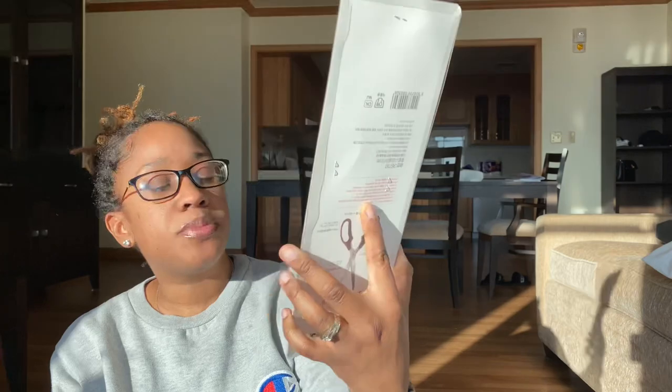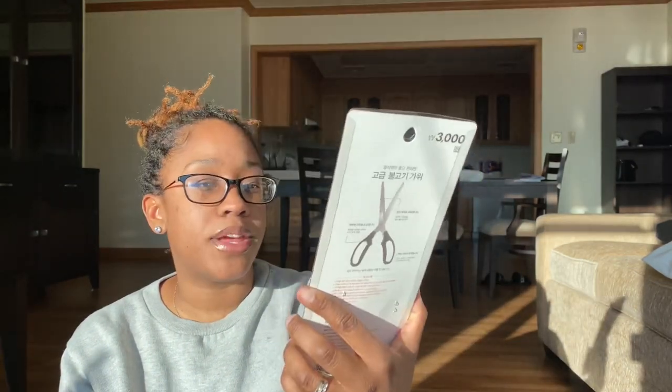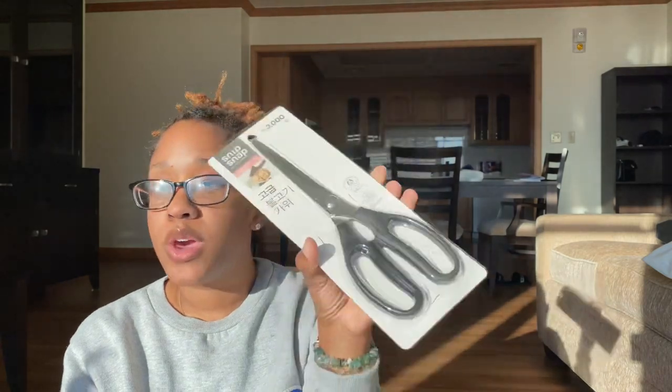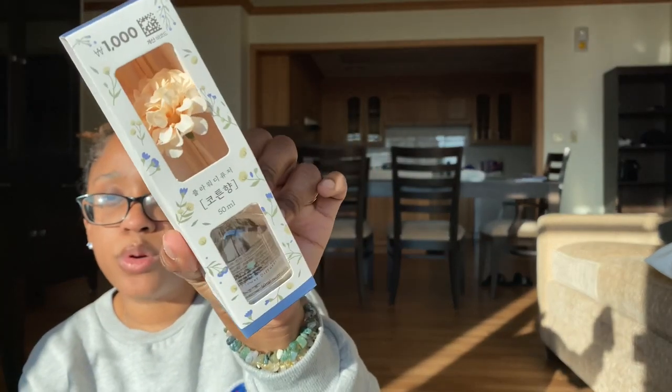The next thing I got were some kitchen scissors — just plain kitchen shears. I really need some; I use kitchen scissors a lot and I haven't had any in a while. These were less than $3, so probably like two-something. You can't go wrong with some kitchen scissors. And last but not least, I grabbed another little diffuser for less than a dollar. I don't know what scent this is, but it's cute because it has a little flower with it. So it'll be really pretty to have out. That is everything that I got from Daiso today.